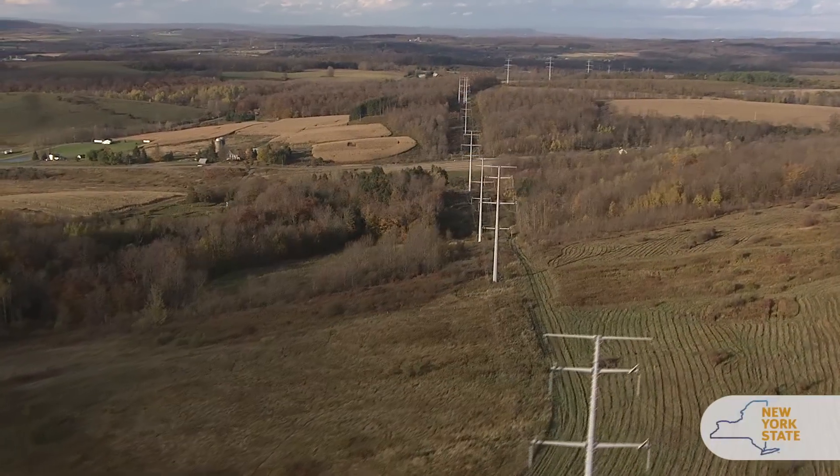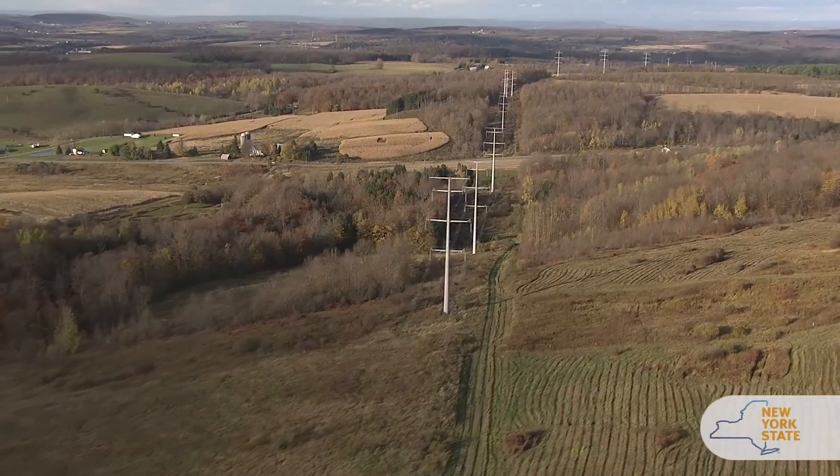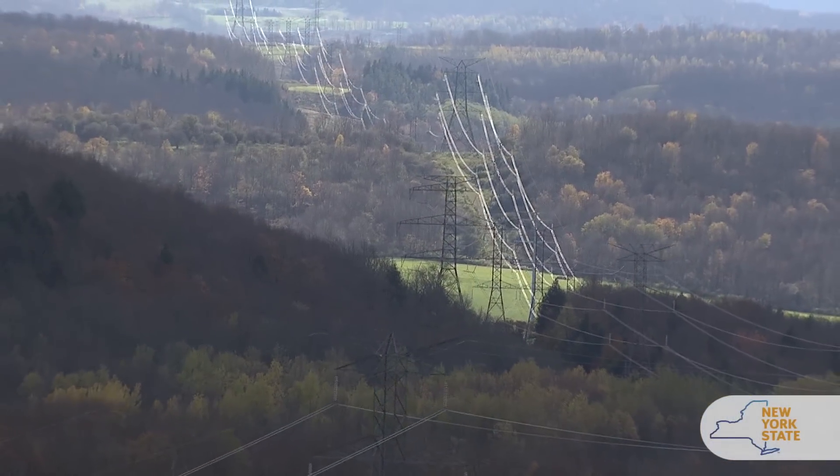Weather conditions are not always ideal. Ice, snow, and rain tend to corrode the lines, so it's really important that we maintain our assets in prime condition.